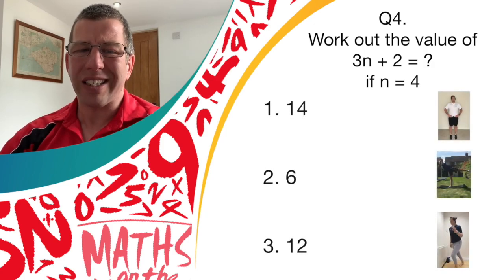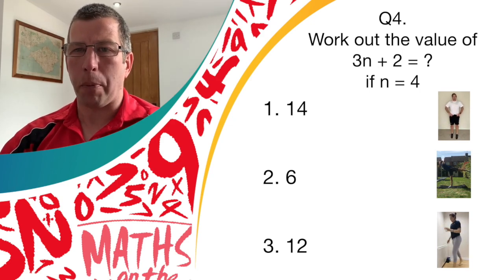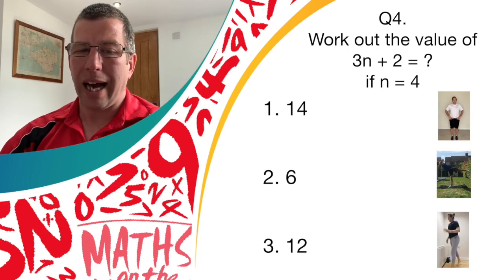If you think it's answer one, 14. Answer two, six. Answer three, 12. Answer one, you do bouncing on the spot. Answer two, is that balance. Answer three, the spotty dogs. Okay, let's give it a go.